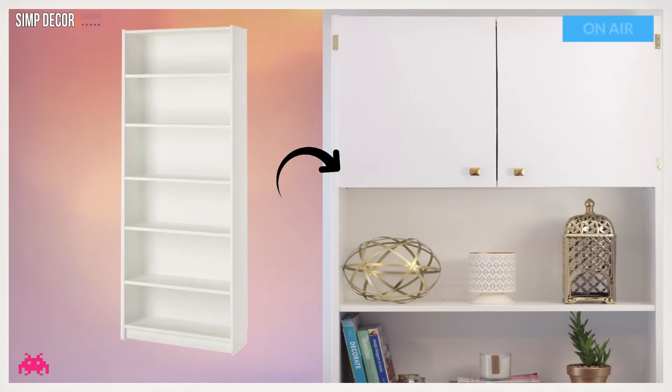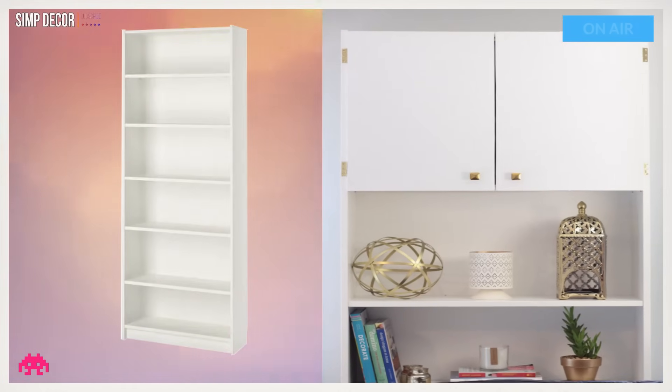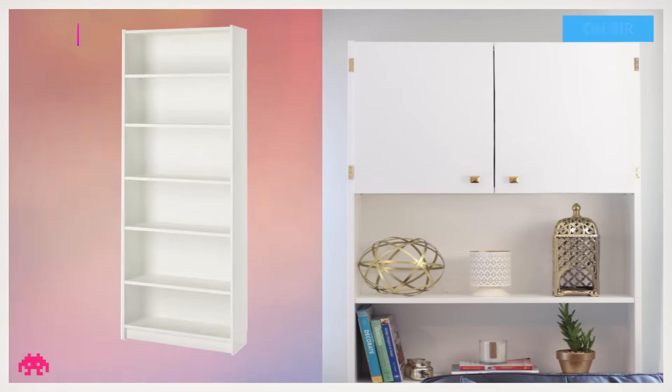Hack 2: Unique Ikea Billy Bookcase Hack. If you have a spot in your home that you want to be hidden, as Design Evolving did with a built-in air conditioner, this hack is for you. Not only can you hide something unsightly, but it also looks fabulous too.